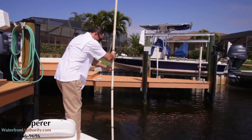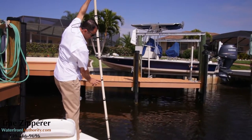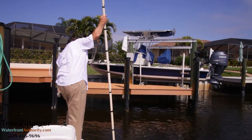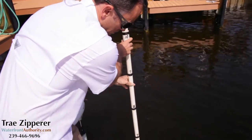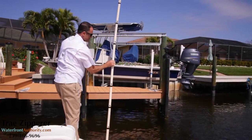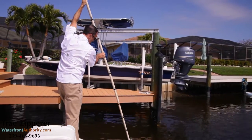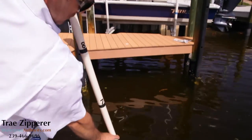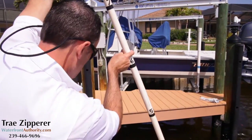Water depth at mean low tide is extremely important because we don't want your props hitting the bottom and you certainly don't want to run aground. Waterfront property is about boating convenience, so who wants to wait for the right tides to operate your boat? Water depth isn't just about at the dock — it is about the minimum depth at mean low tide all the way to the Gulf of Mexico. It doesn't matter if your canal is six feet deep if the channel to the Gulf is silted in to only two feet deep at some point along your route.